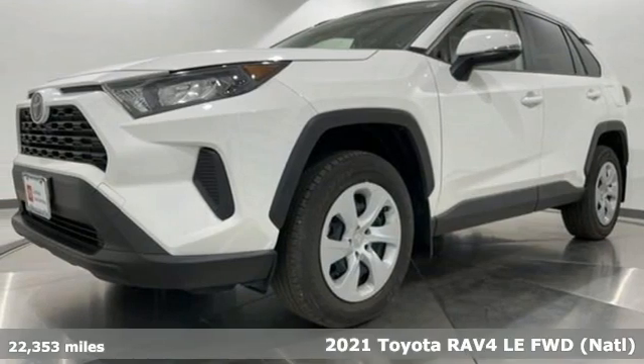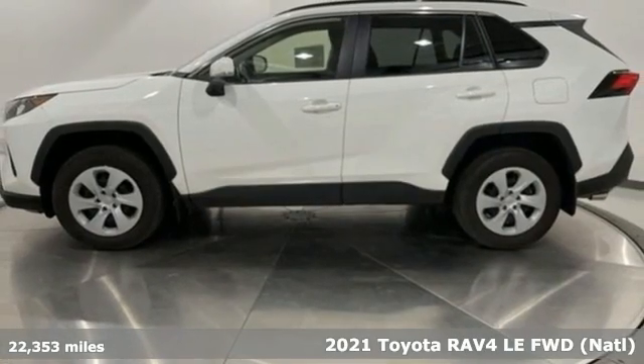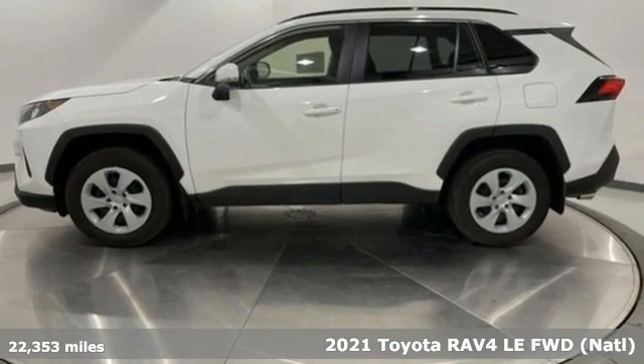It's a 2021 Toyota RAV4. When you're looking for comfort, convenience, and quality, you think Toyota.